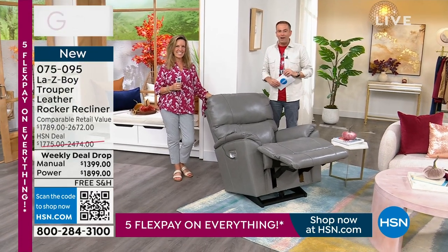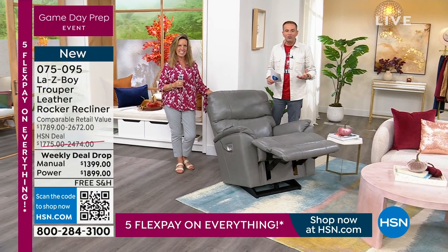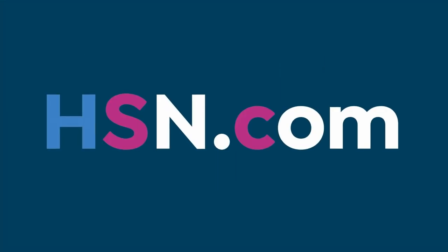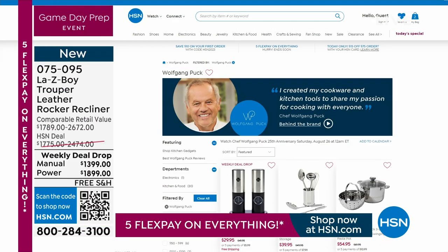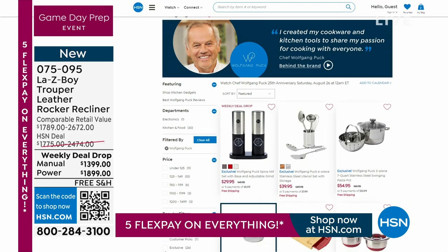Let's take a quick break. On the way back we're going to see what happened to the spill. Don't forget, as you are shopping with us, check out all the things on HSN.com, including Wolfgang Puck's 25-year celebration. Search Wolfgang on HSN.com. We're talking Lazy Boy — the icon — and our very special birthday chair.